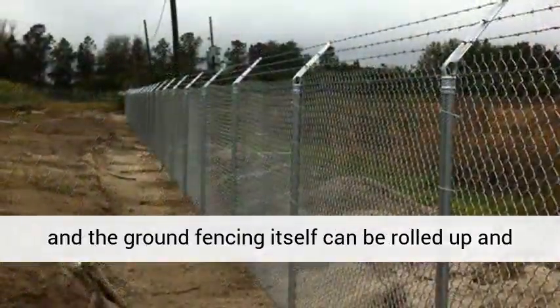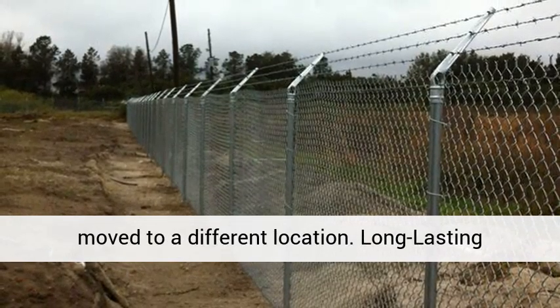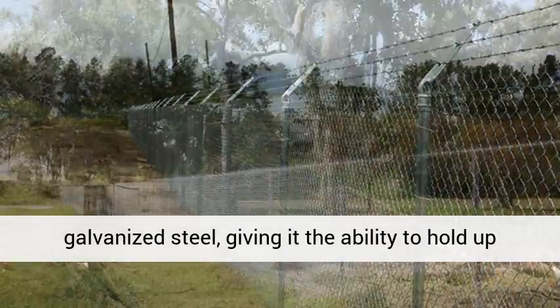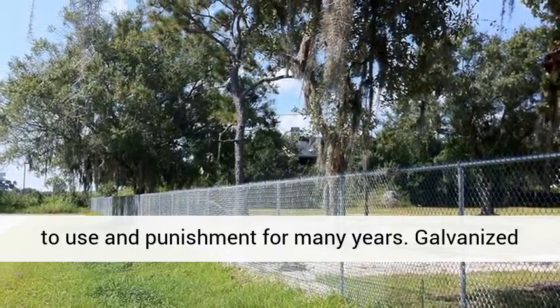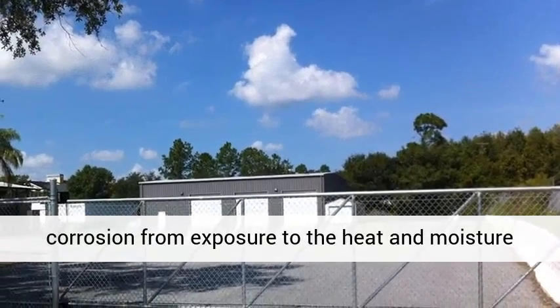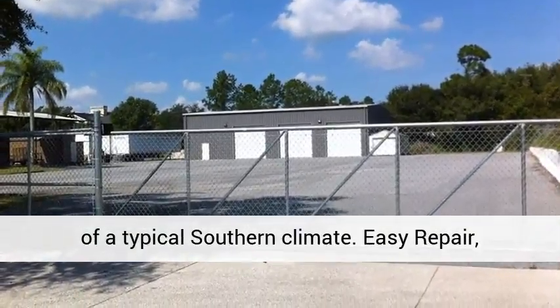Chain-link fencing is very popular throughout the southeastern states region and can be used for a number of specific purposes. Chain-link fencing for pet containment: it is a very durable material that works great for creating dog kennels, runs, or other containment areas.